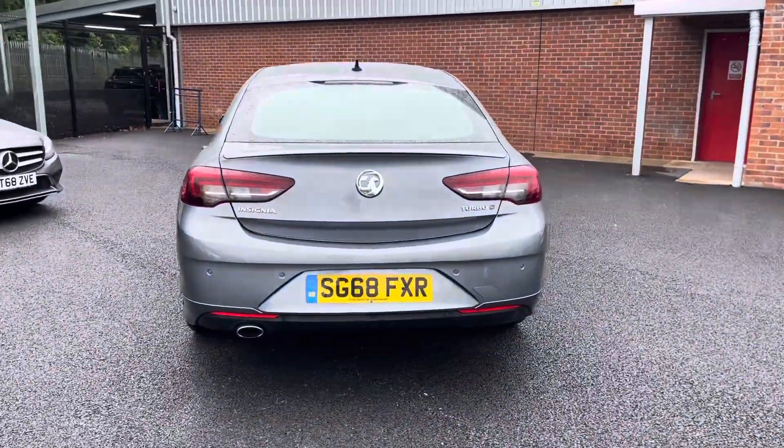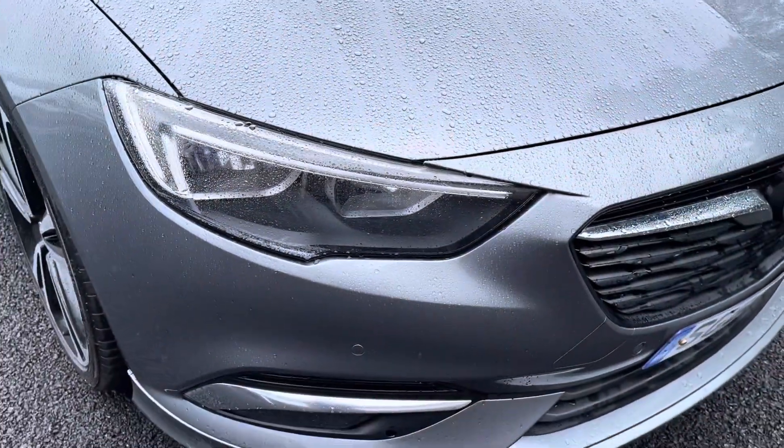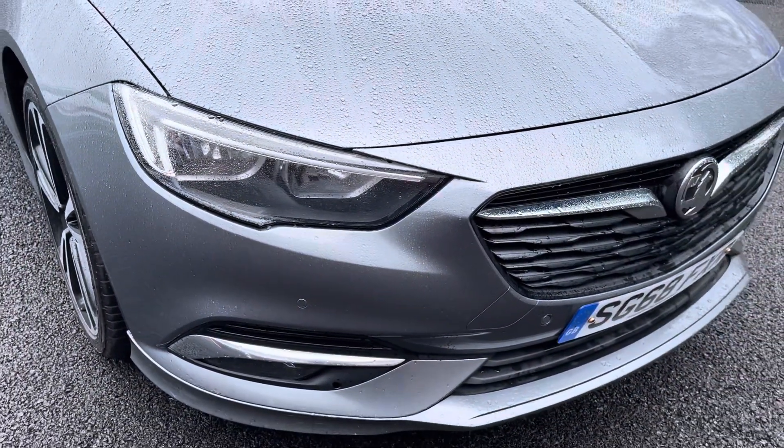This vehicle does come with stunning 18-inch alloy wheels that really complement the exterior very nicely. You also have LED daytime running lights, increasing visibility at night.